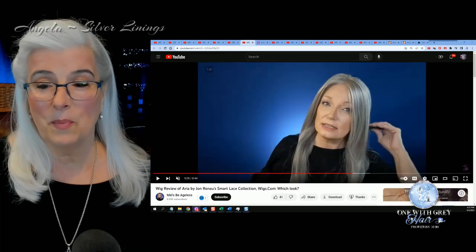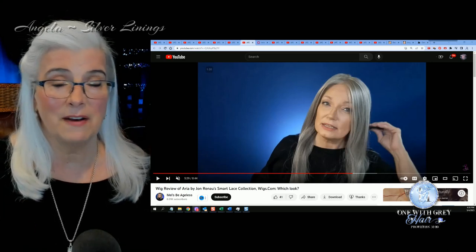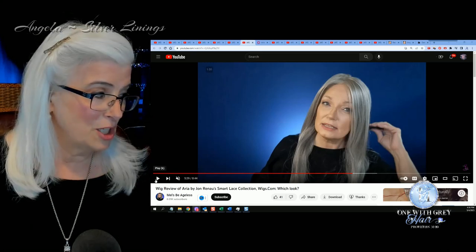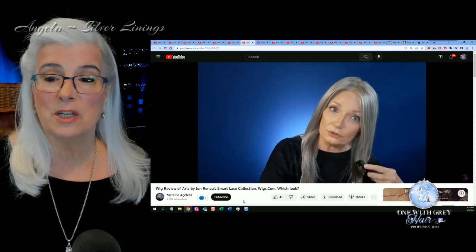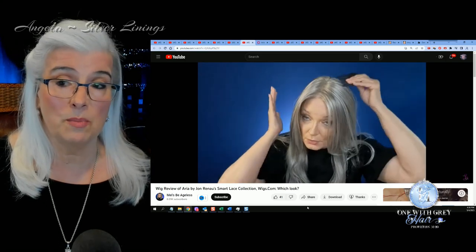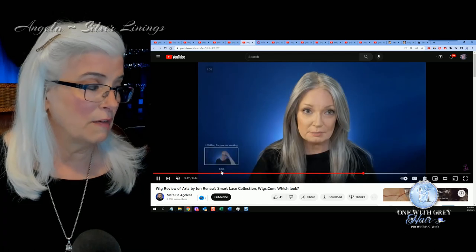Next up we have Mel's Bee Ageless. Mel's hair is a lot like mine — it's on the thin side, she doesn't have a lot of it, it's very silvery white. Mine used to be more silver but it's pretty much all white now. You can see here she is reviewing Aria by Jean Reno from their Smart Lace collection, in the color 56F51, which is a beautiful combination of silver gray and white — more gray than white.